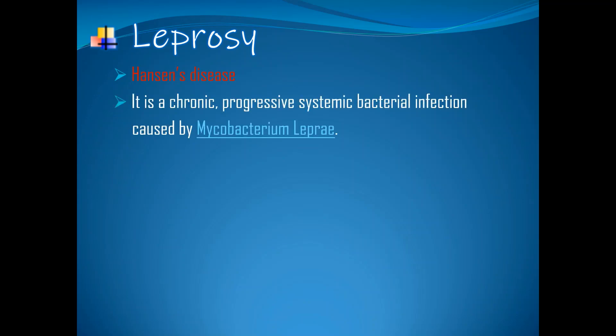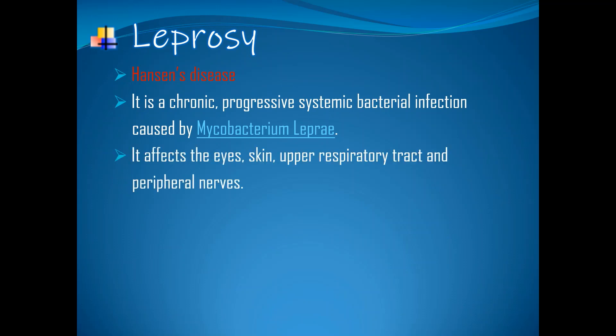Leprosy. It is also known as Hansen's disease. It is a chronic, progressive systemic bacterial infection caused by Mycobacterium leprae. It affects the eyes, skin, upper respiratory tract, and peripheral nerves. According to WHO, the exact mechanism of the disease is still unknown, but the possible modes of transmission are direct contact with the infected person when he or she sneezes or coughs, and it can be transmitted via the respiratory route.